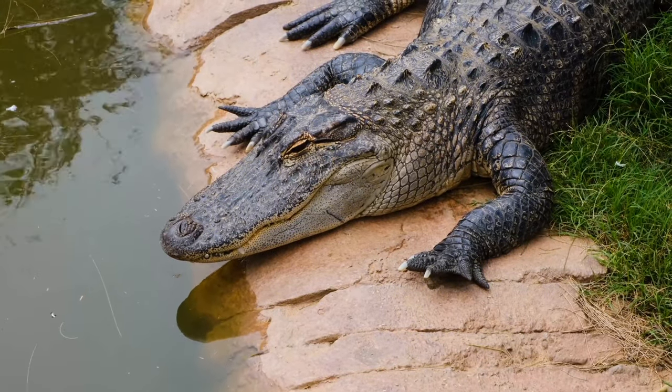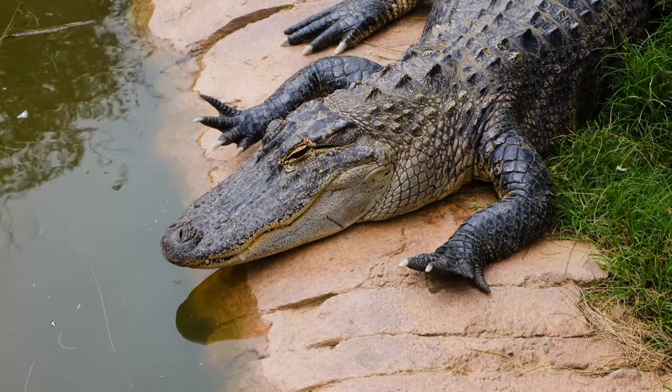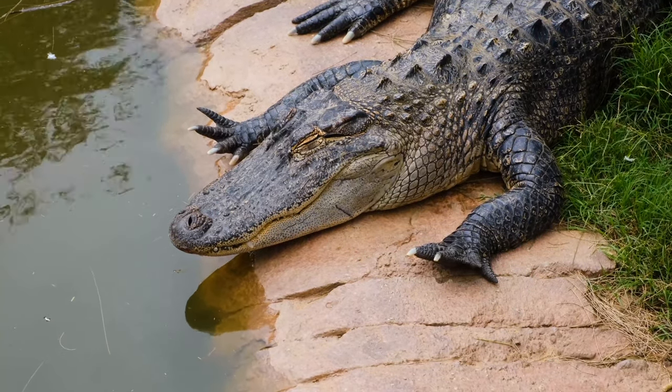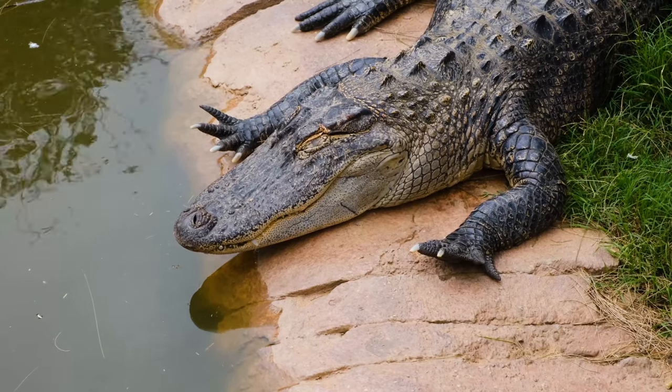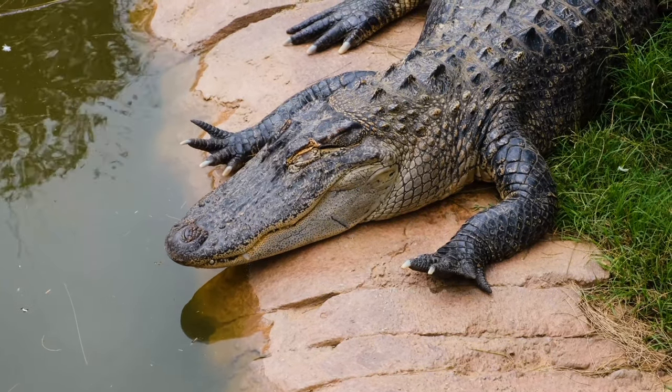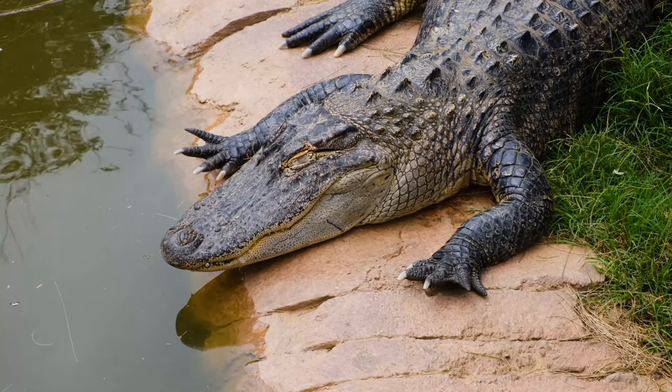Since crocodiles have existed on Earth from the time of the dinosaurs, they are also called living fossils. While the bodies of crocodiles may have changed and adapted with time, there is no doubt that they have survived since the time of the dinosaurs because they are very successful hunters.